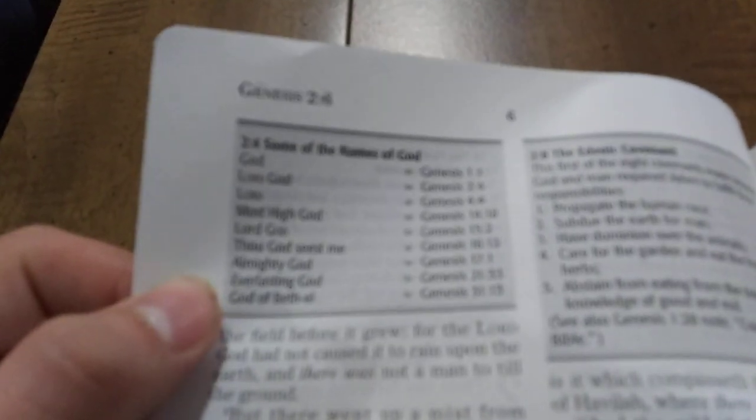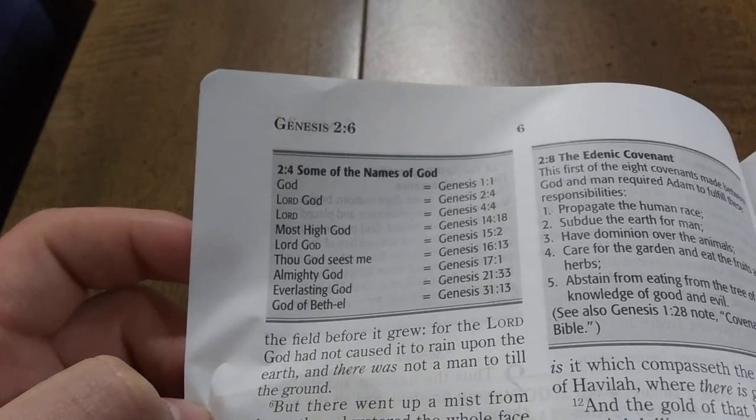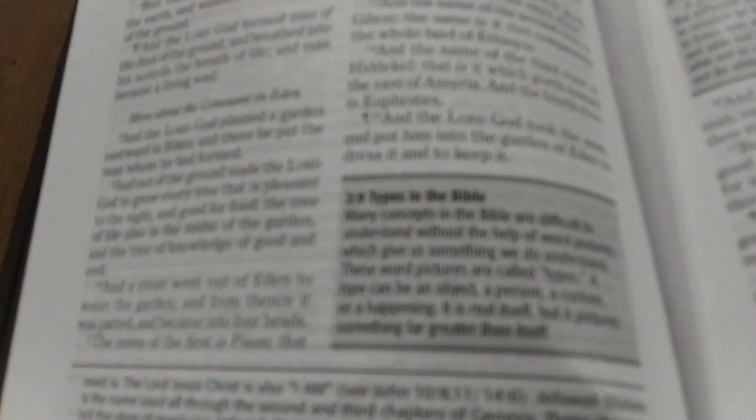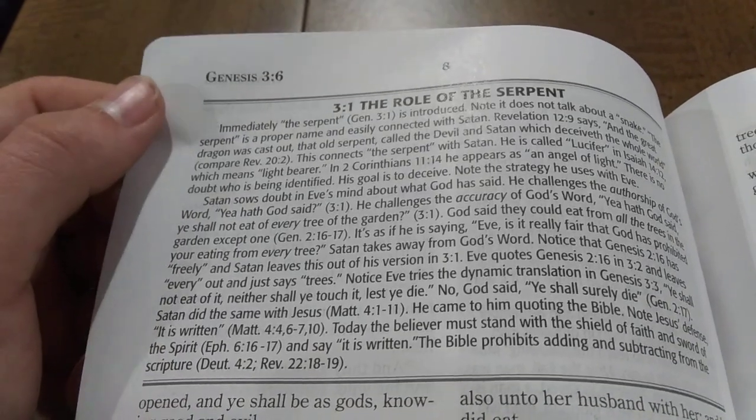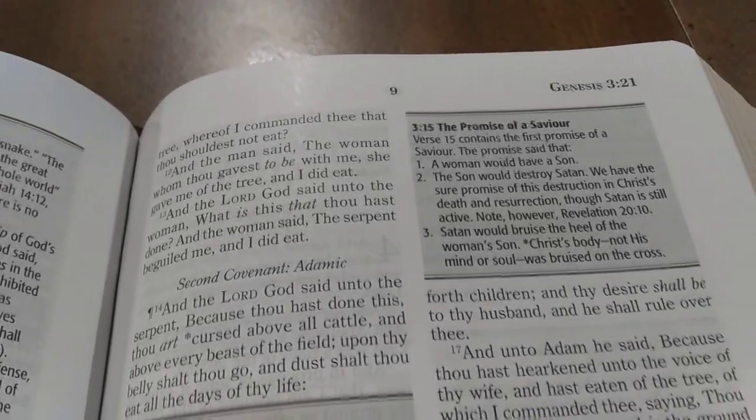Here's a cool list of some of the names of God — pretty cool, so when you see those in scripture you can find and know what they mean. Here you have the breakdown of the Edenic covenant, and you have a thing on types in the Bible. You're going to have these helpful little boxes all throughout the text, plus articles to give you more in-depth study of different topics. Here you have the role of the serpent, the fall of man, the Edenic covenant, and the promise of a savior — a lot of good, helpful things.